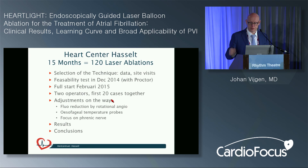They had been doing point-by-point RF ablation for about 10 years, around 200 to 300 procedures, before selecting a new technique. They visited Frankfurt for site visits. First feasibility test was in December with a proctor, full start in February 2015. Two operators worked on the first 21 cases together and now do it separately. Over 120 ablations they adjusted several things: added rotational angiography for fluoroscopy dose reduction, changed the esophageal temperature probe to an S-shape for wider coverage, and kept focus on the phrenic nerve.